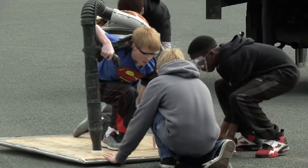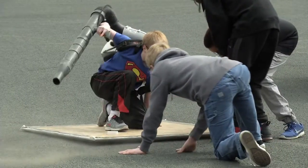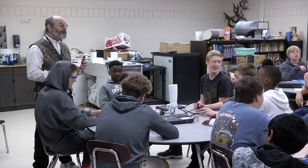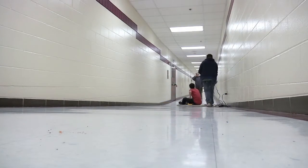They may not be Superman, but 8th graders at Westwood Middle School found a way to fly. In this STEM class, students started with a prototype hoverboard which wouldn't work, and had to make adjustments until they found success — some more than others.